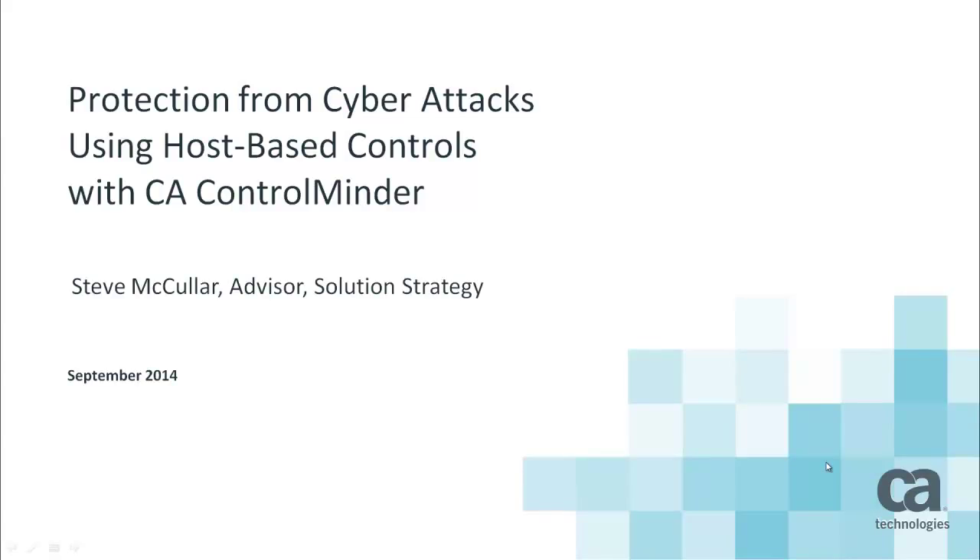Hello everyone, this is Steve McCuller with CA Technologies. I'm an advisor in CA Security Brand, and today I will be giving you a short presentation on using CA Control Minder to help protect yourselves from cyber attacks.